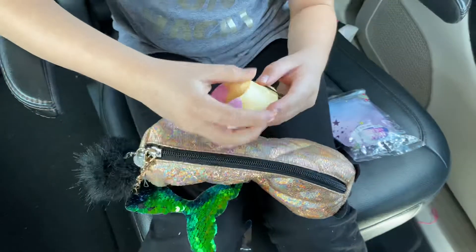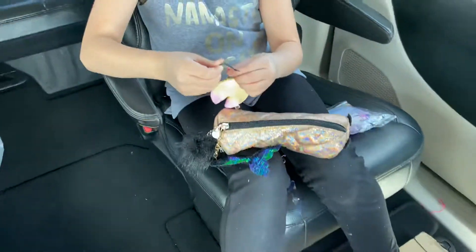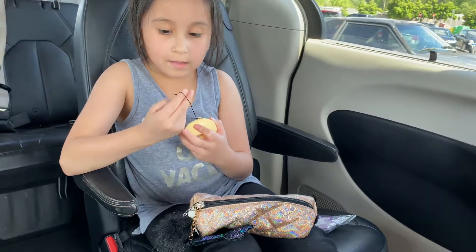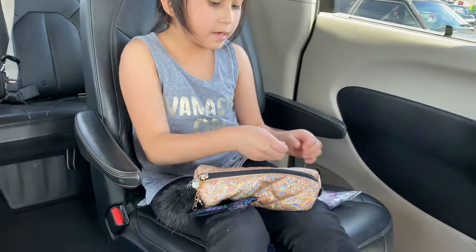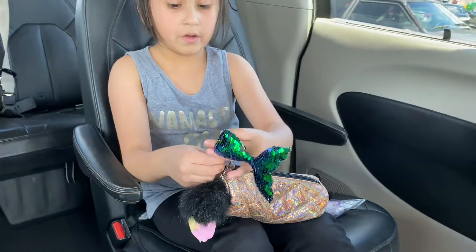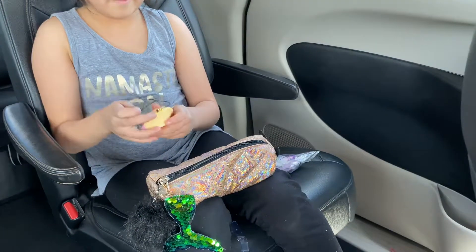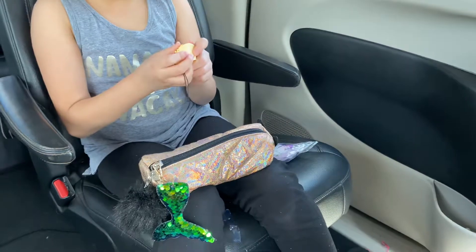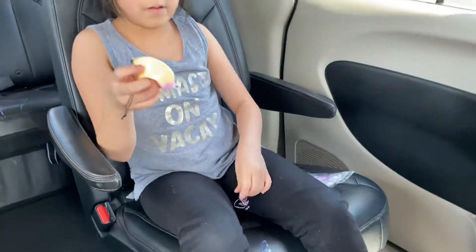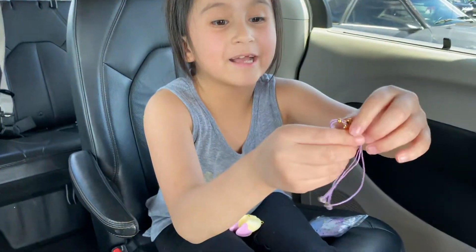You can hang it. And to hang it, I don't know, but you can hang it. I think untie this and then put it right here and then tie it again. Okay. And on a backpack or something else. So, see my lucky charm?